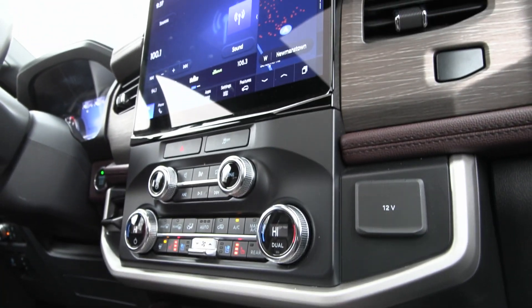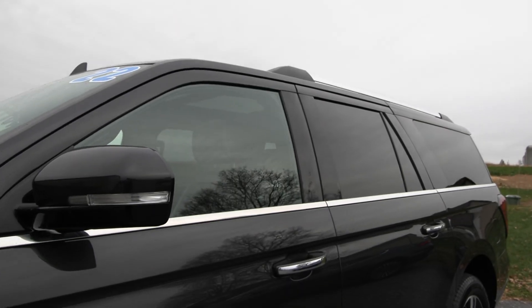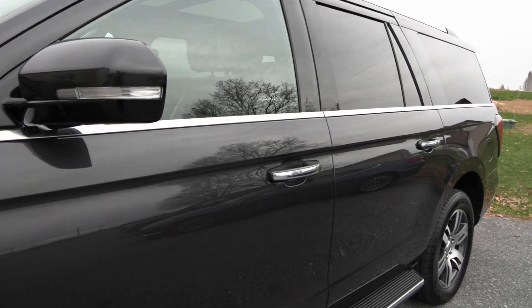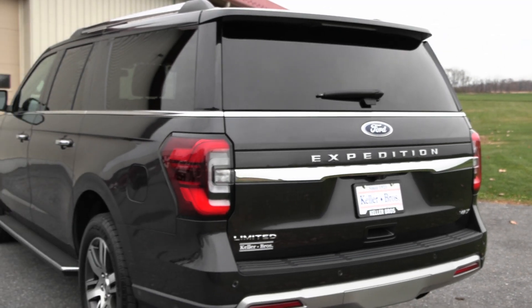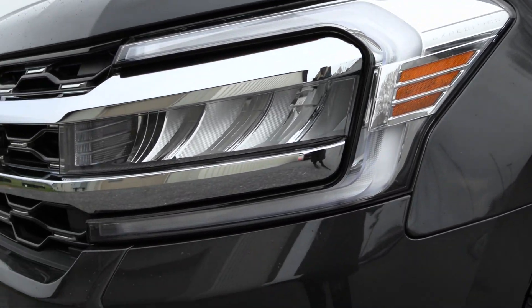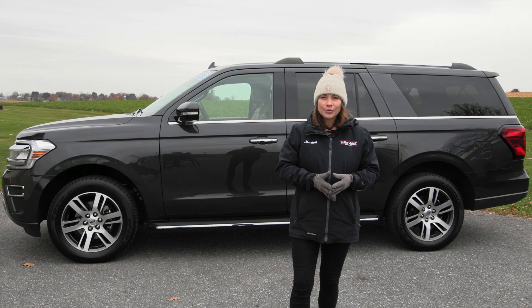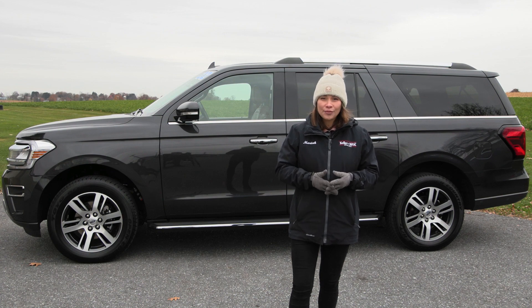If you like everything you're seeing, have any questions, would like more information, or would like to come in and take it out for a test drive or just see it in person, we have an incredible team here eager to help you out. If you're not already talking to somebody, go ahead and hit the contact us or chat now feature on our website, or give us a call and one of our product specialists will help you further. Thank you so much for watching — I hope you enjoyed and have a wonderful day!